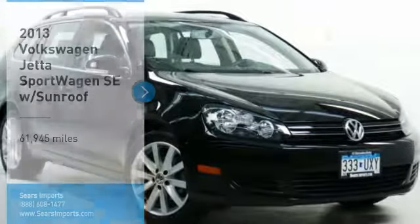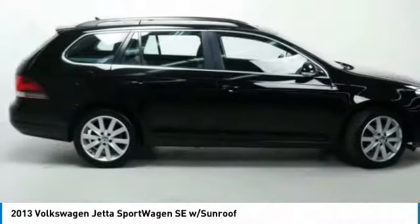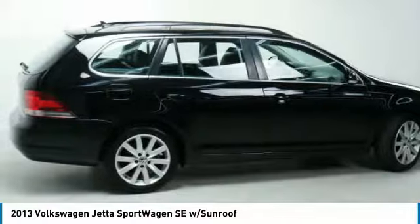Looking for the right vehicle? Check out the 2013 Jetta. The Jetta is a premium car that is family friendly with a great price. Agile and confident handling. Volkswagen Jetta.